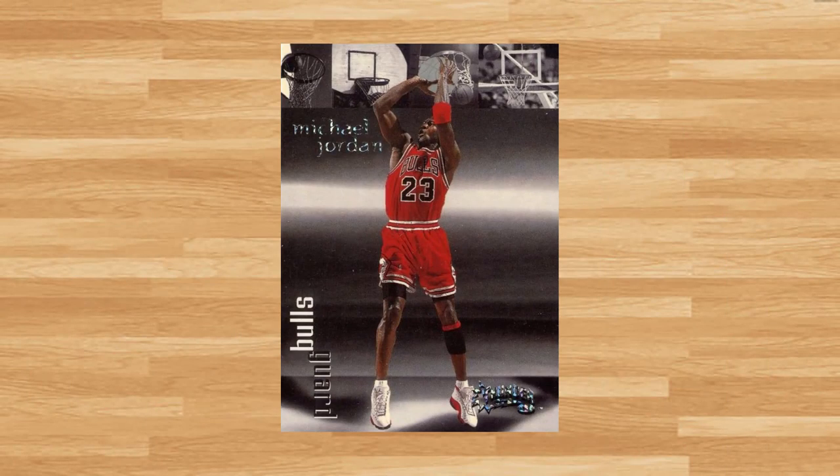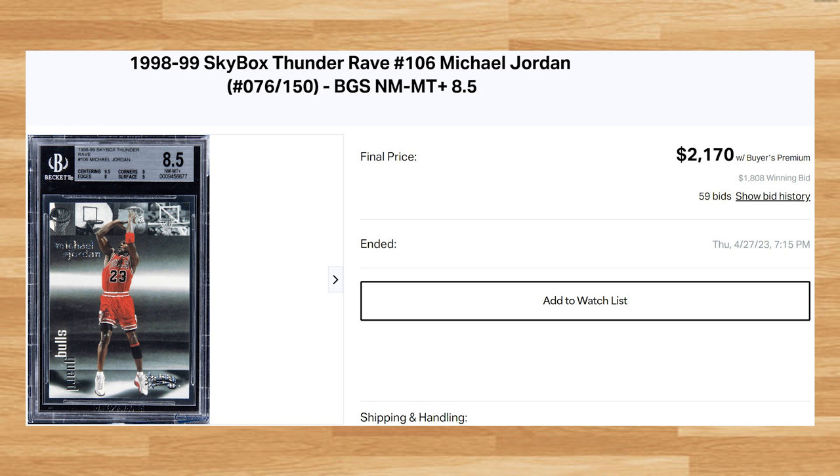Kicking off the top 5 of today's list is this 1998 Skybox Thunder Rave Michael Jordan, card number 106. This was a BGS 8.5 that received 59 bids and it sold for $2,170. This is the first BGS 8.5 comp I could find since September of 2021, and this price is down roughly $400 from that previous comp. The highest graded copy I could find was the last PSA 10 to hit the market back in June of 2022, and that PSA 10 sold for $8,400 at a Golden auction.